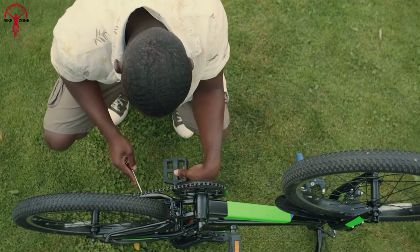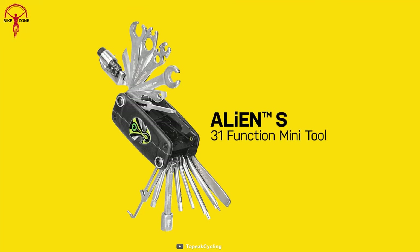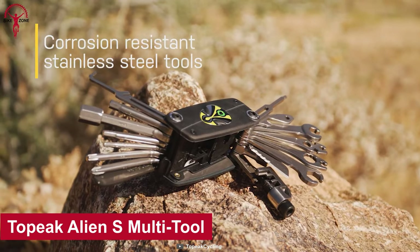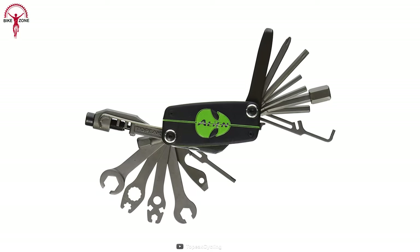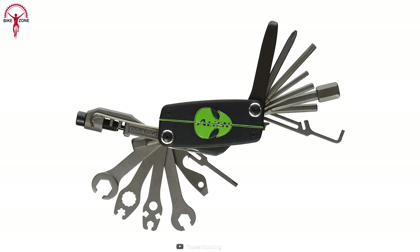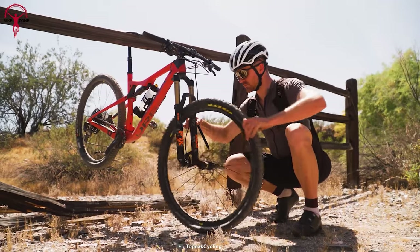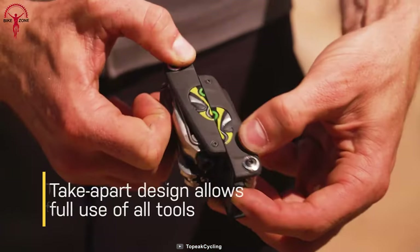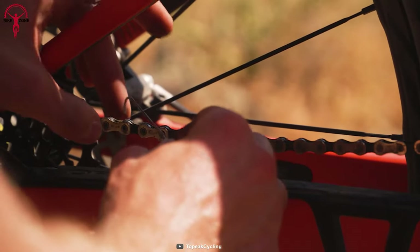A multi-day bikepacking trip will usually require some slight servicing of your bike. This is why Topeak designed the Alien S multi-tool — a limited edition tool equipped with 31 professional quality stainless steel functions that are perfect for tackling any bike maintenance or repair job.